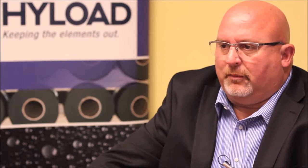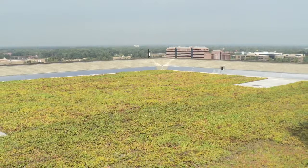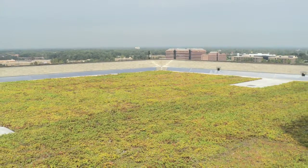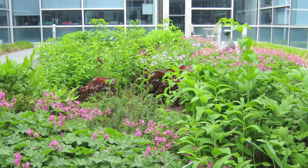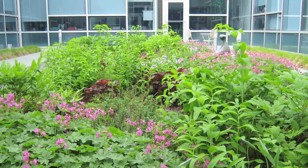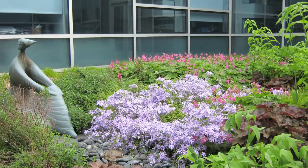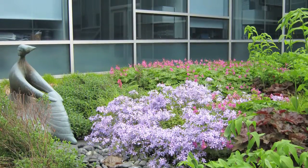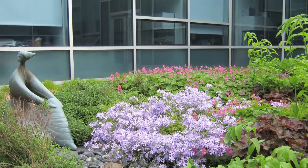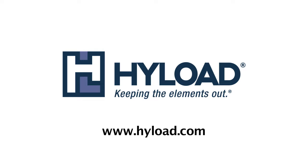Honestly, in this day and age, we're all trying to do our part to reduce the carbon footprint and help the environment. Adding a green roof to your structure is a fantastic way to get that done. Highload has an excellent system that handles the root barrier and moisture barrier in one membrane. The key to these systems is definitely the membrane — Highload has the best. The name itself denotes being able to withstand a high per square foot load, which is an extremely necessary component in the green roofing industry. Learn more at Highload.com.